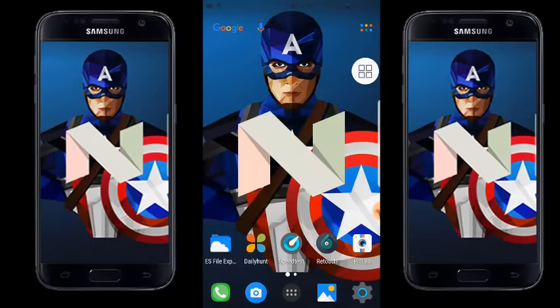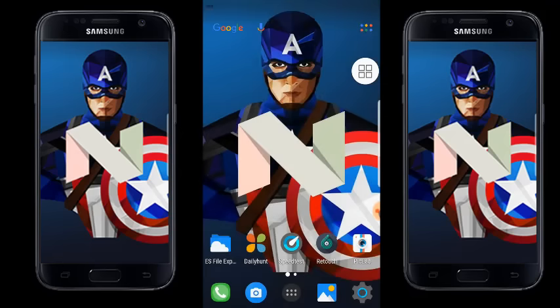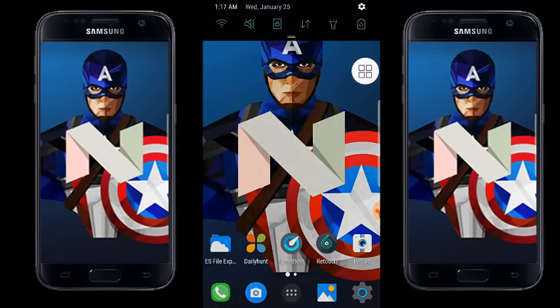Finally, the Samsung Galaxy S7 Edge — the award-winning phone — has received the Android Nougat update. I applied the Nougat update a few hours ago and it's been a really great experience, especially the blue light filter in the evening, which is phenomenal. Let me quickly show you the major changes after the Nougat update.